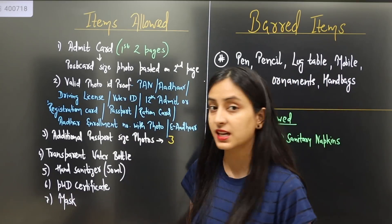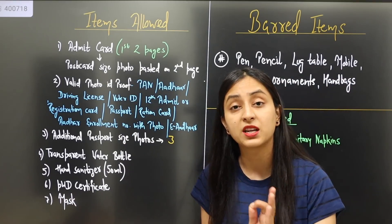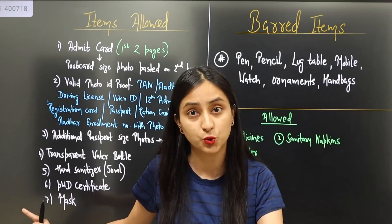There are 7 items in the allowed items list. You must check before leaving the house whether you have these items or not.